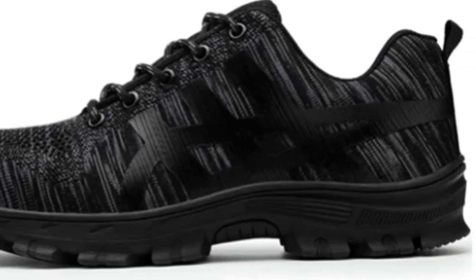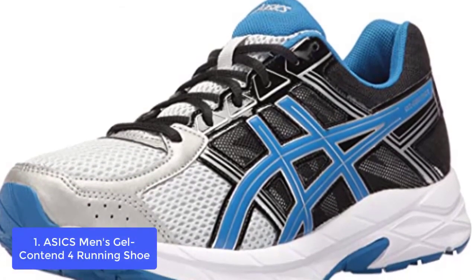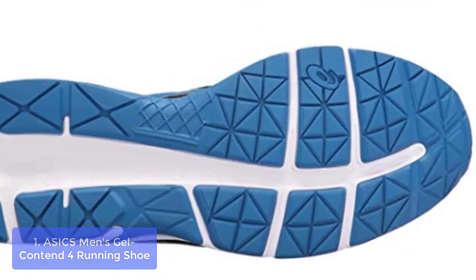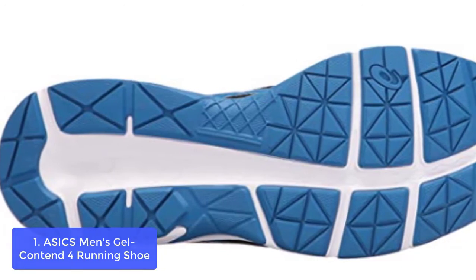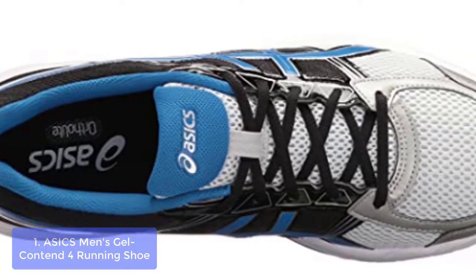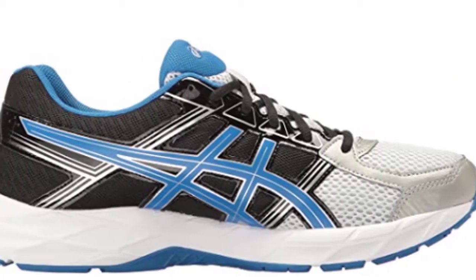So let's get started with the list. Number one: the ASICS Men's Gel-Contend 4 Running Shoe. The Gel-Contend 4 running shoe for men features a comfortable and lightweight fit in the upper for long, moderate mileage runs. The Gel-Contend 4 features the optimal balance of stability and cushioning, ideal for the long runs you're training for.